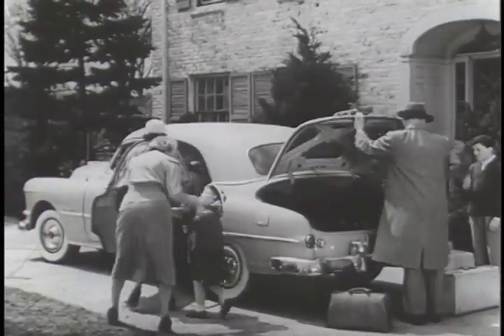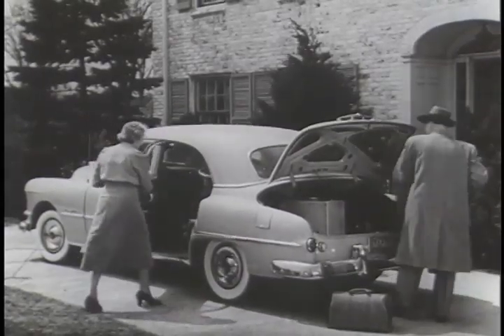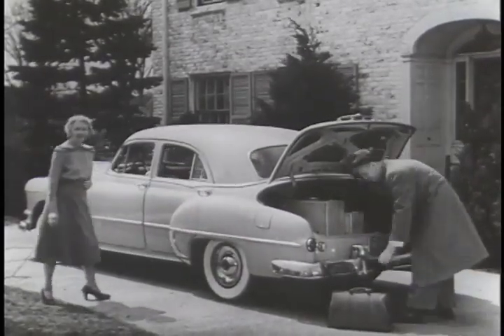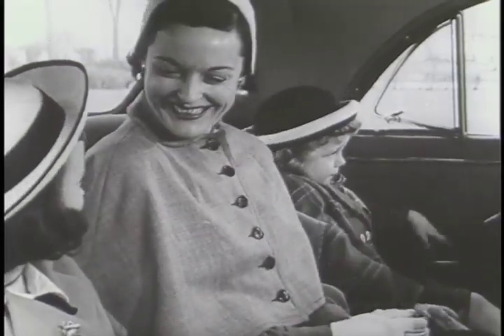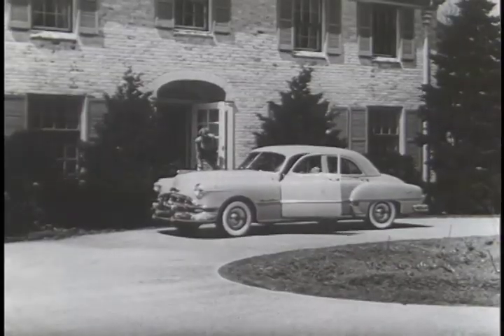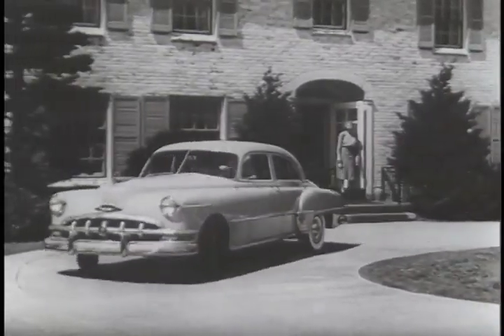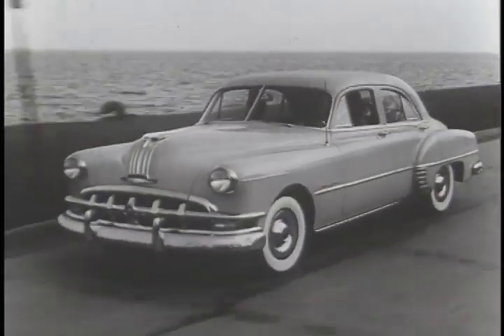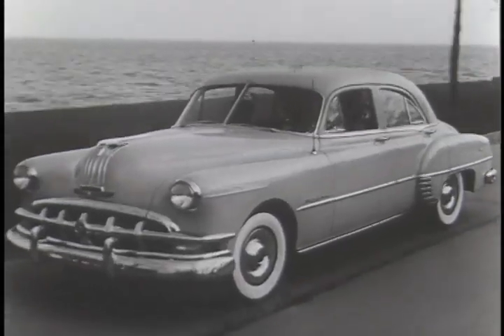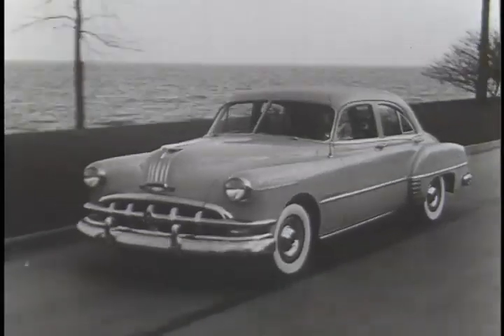And this, of course, is the final test. It is really here that Fisher's reputation for building the finest body has been established, as each individual owner finds enjoyment and pleasure in Fisher's features of safety, of comfort, of superb vision, and of outstanding beauty. Yes, all of these things will be found in a Fisher body — because together, they make up the meaning of that famous and important phrase in motor car merchandising: Body by Fisher.